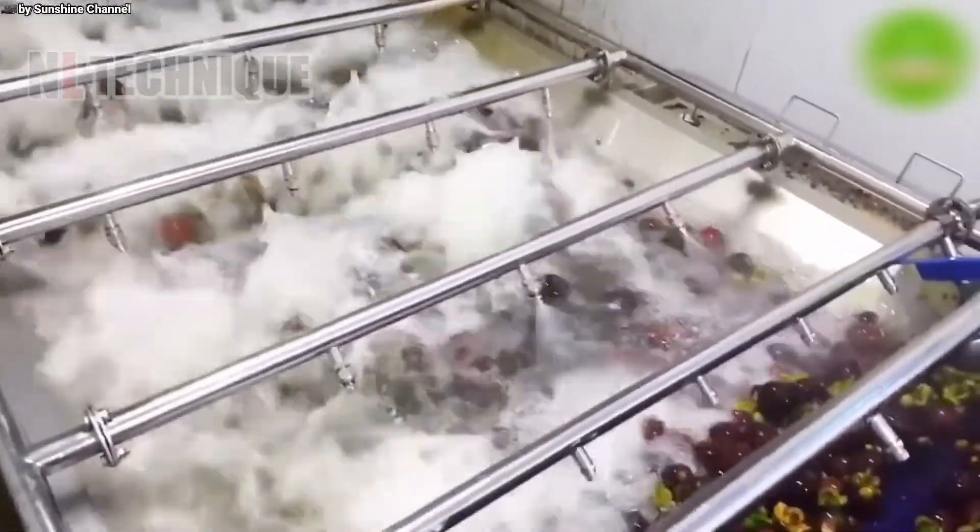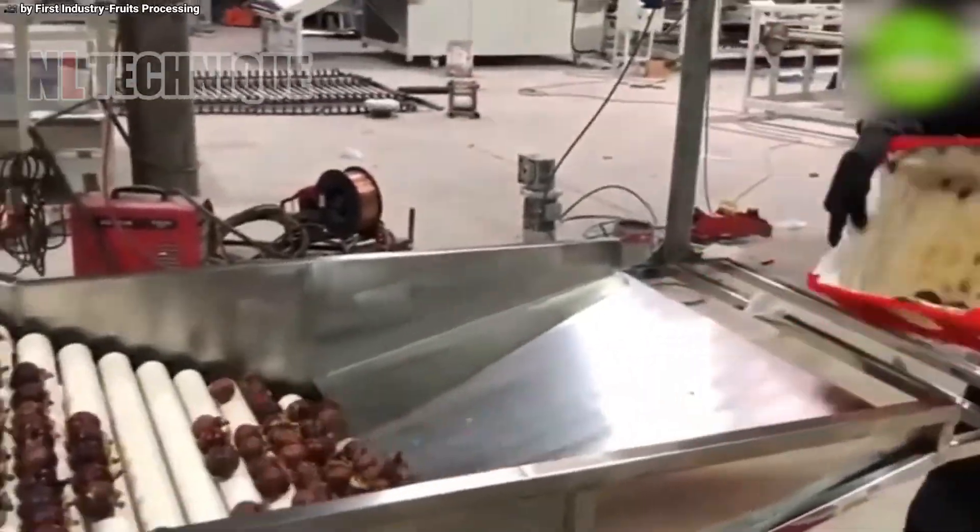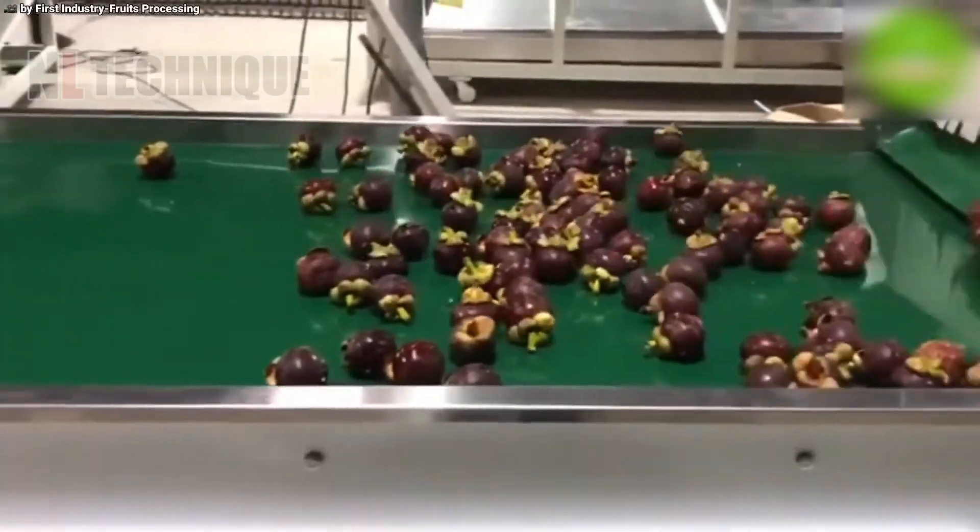At the processing plant, mangosteen are sorted, cleaned and packaged using advanced machinery, ensuring the highest quality for consumers.